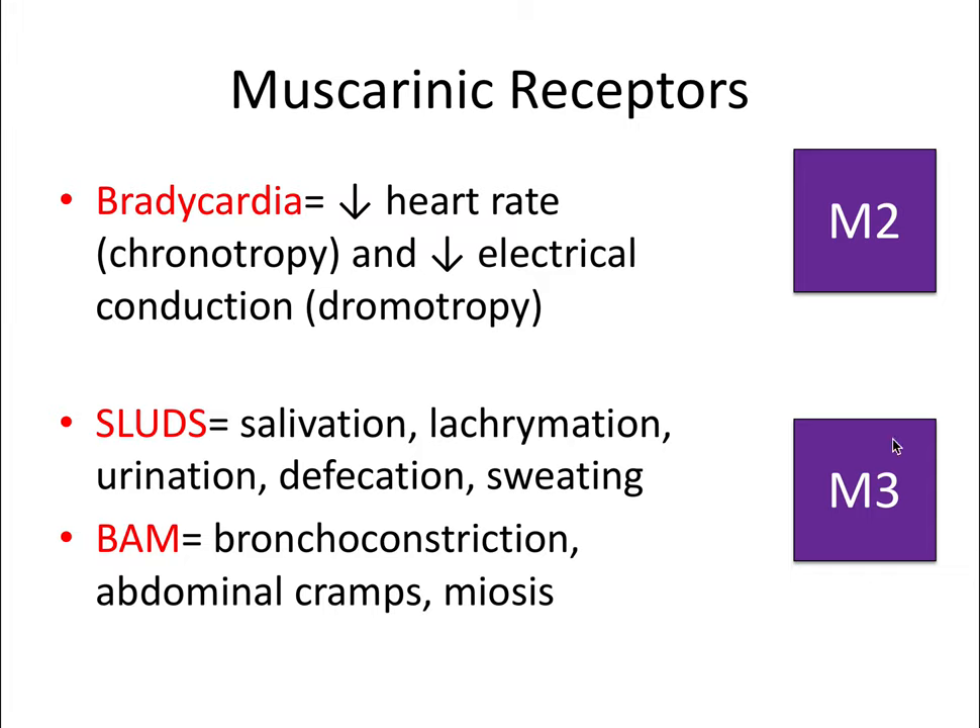The M3 receptor acts on smooth muscle and causes smooth muscle relaxation—a very rest and digest response. To remember its effects, use two acronyms: SLUDS and BAM. SLUDS stands for salivation, lacrimation (tears), urination, defecation, and sweating (diaphoresis). BAM stands for bronchoconstriction (constriction of the airway), abdominal cramps (referring to digestion and peristalsis), and miosis—constriction of the pupils. Everything here is a rest and digest activity, so it makes sense that activating these receptors as part of the parasympathetic nervous system produces these rest and digest effects.